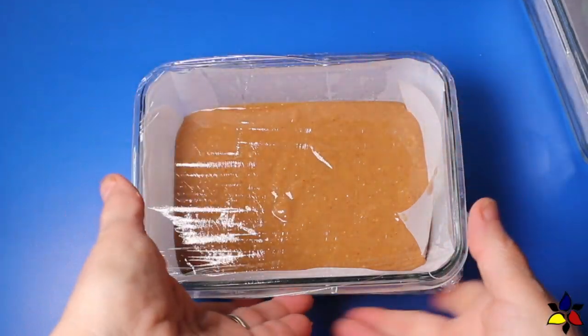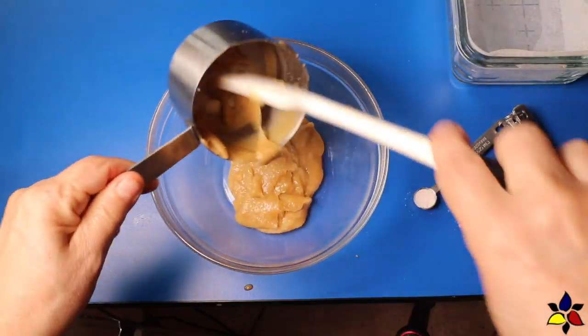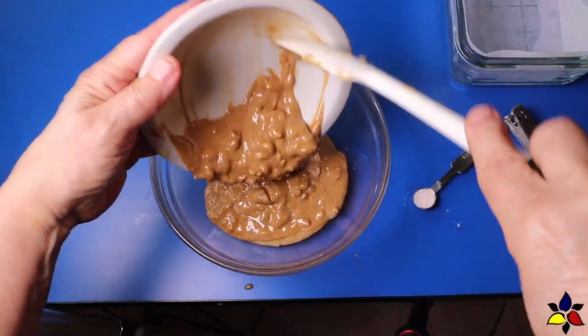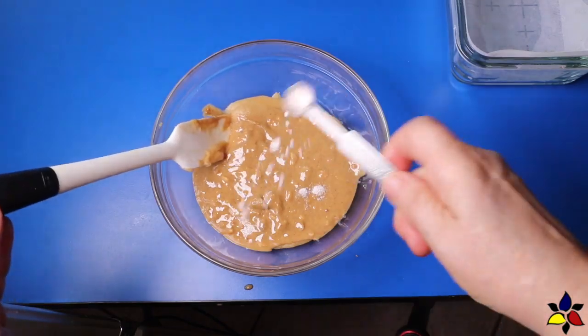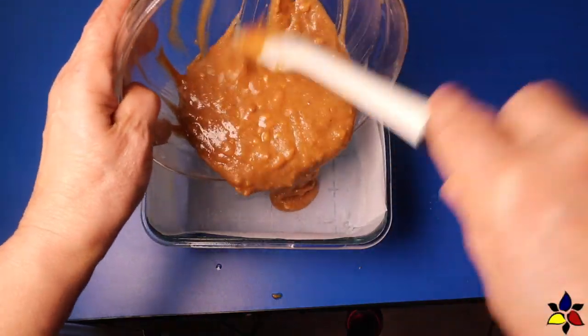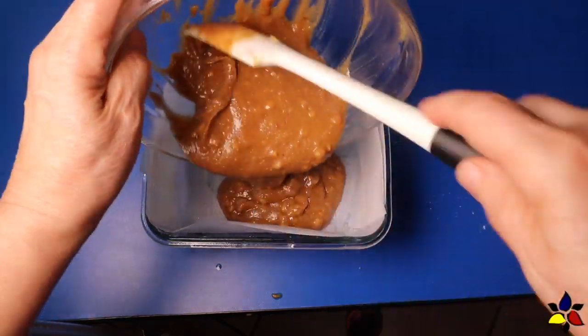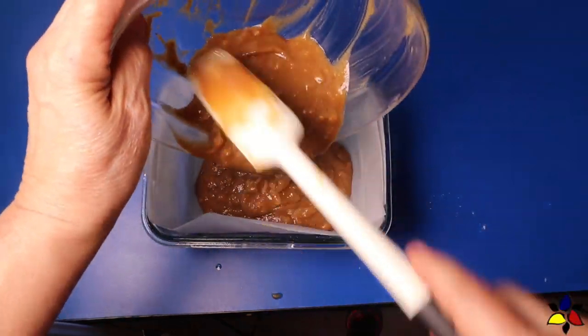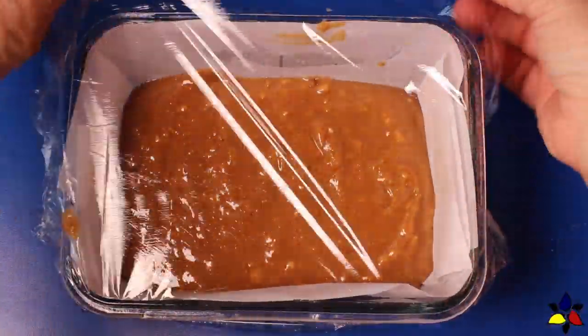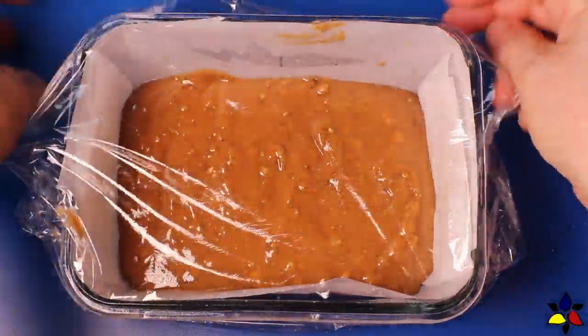Now to make the second version, the crunchy peanut fudge, I repeat all the steps for the smooth version. But this time, instead of using the smooth peanut butter, I used a crunchy peanut butter instead. After stirring all the ingredients very well and with everything combined, pour the crunchy fudge mixture into the parchment-lined container. Cover the container with cling wrap and off to the fridge with the second batch.